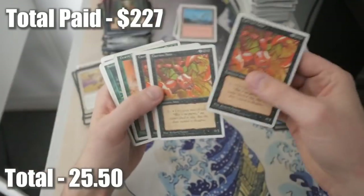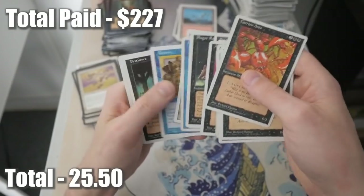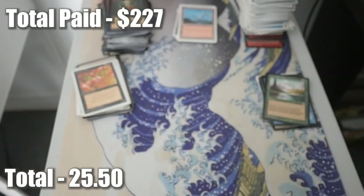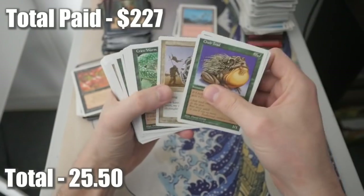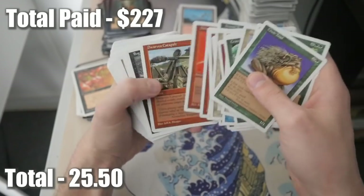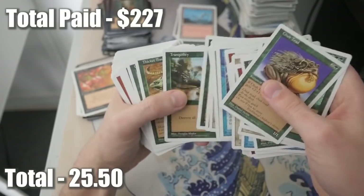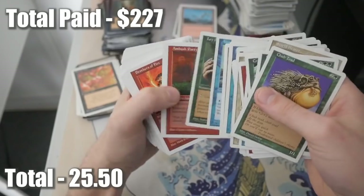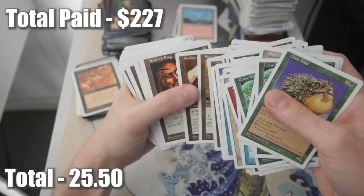Back to some white border cards. Plague Rats - decent card. Pestilence, Shrink. Starting the second stack of the two, so we're officially at the halfway point. More white border cards starting things off. Force Spike - what do we have? Nothing too crazy right now, no guaranteed value. Well, there will be - I know when I go through this after there will be cards worth pulling. Leedam's Ring. So many familiar cards here.